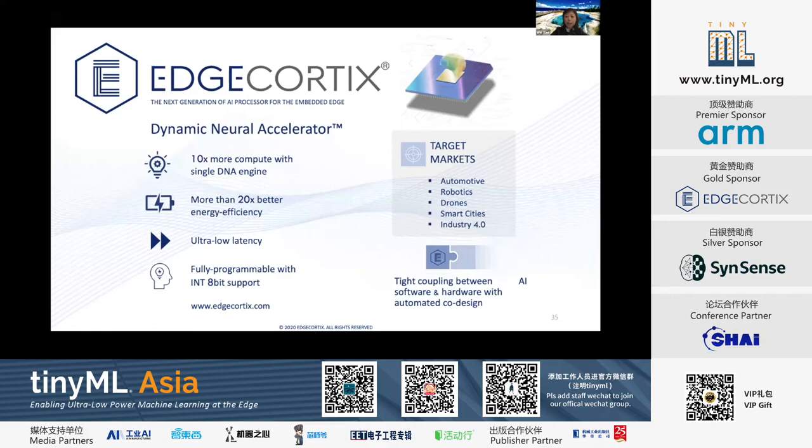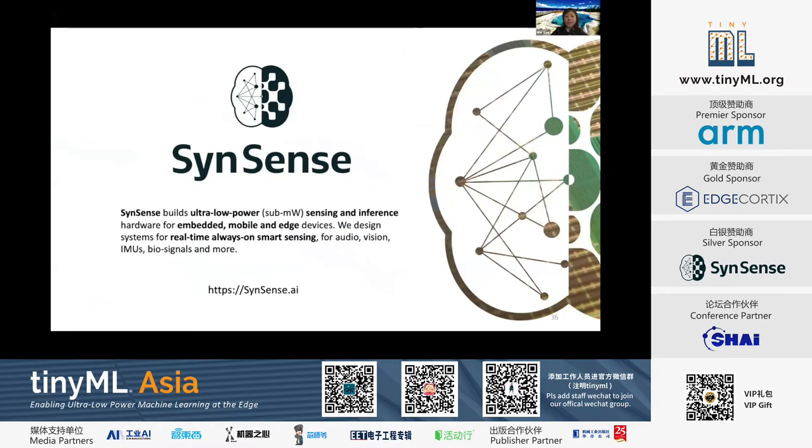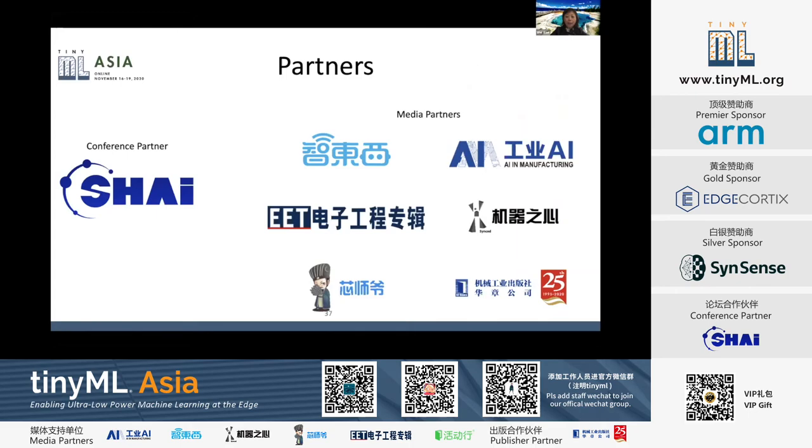Edge Cortex provides a dynamic neural accelerator architecture and co-exploration engine that brings cloud-level performance to the edge. SynSense builds ultra-low power sensing and inference hardware for embedded, mobile, and edge devices. Thank you to our partner organization SynSense as our conference partner, and to our media partners listed on this page.